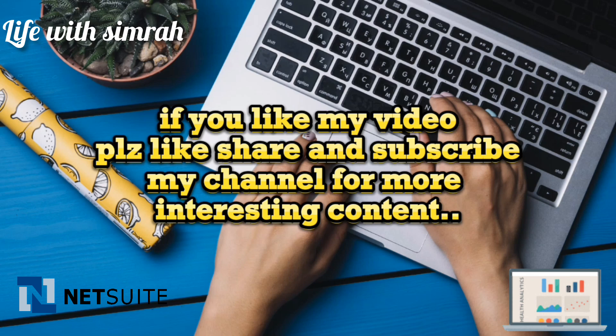If you like this video, please like, share, and subscribe to my channel for more interesting content.